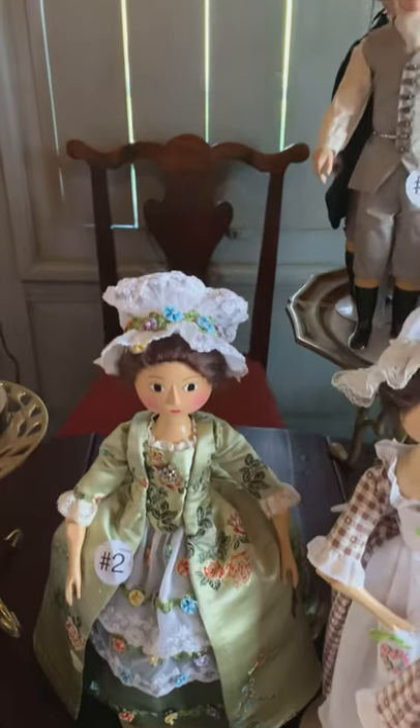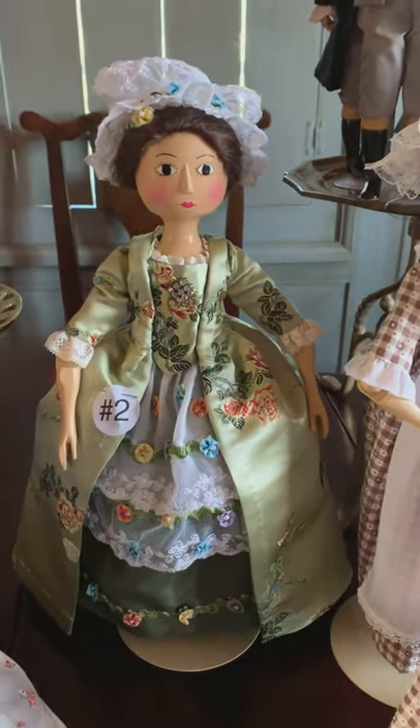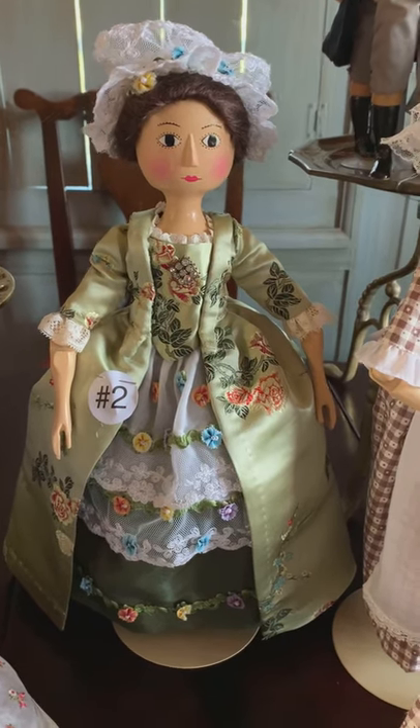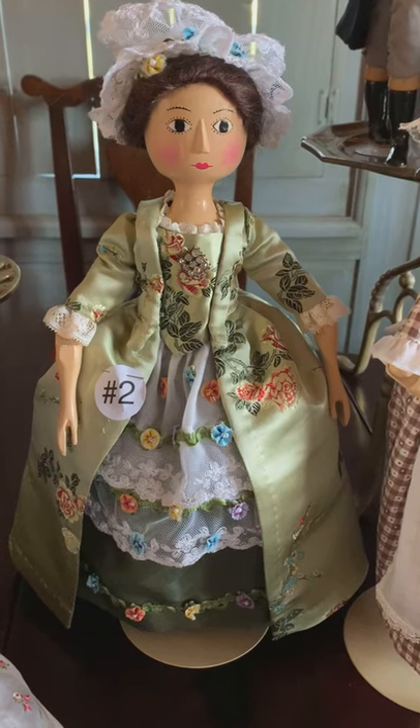Number two is a charity peg doll wearing a fancy gauze and net lace apron with an 18th century style ball gown made of green silk brocade.